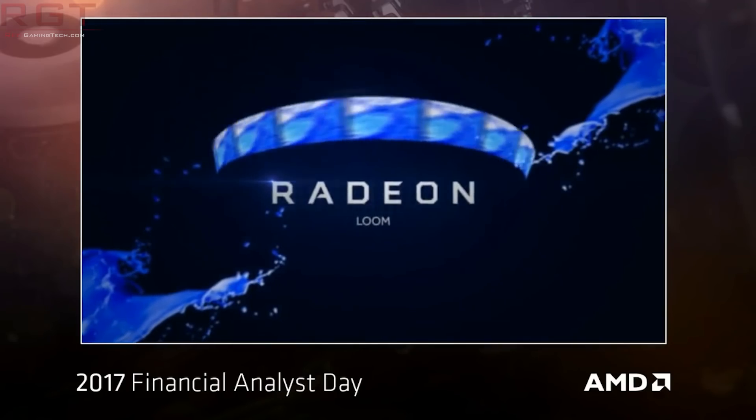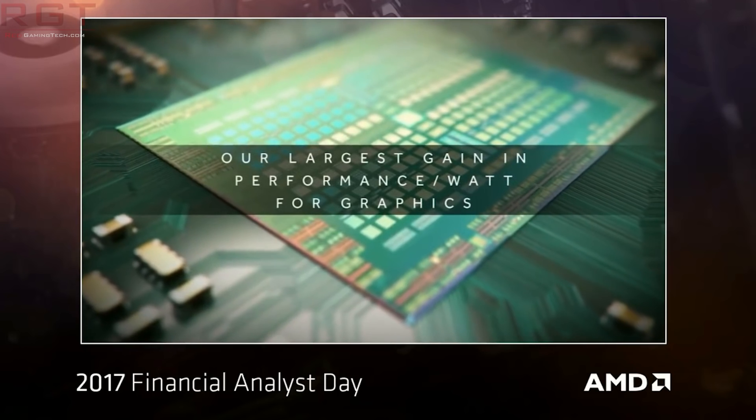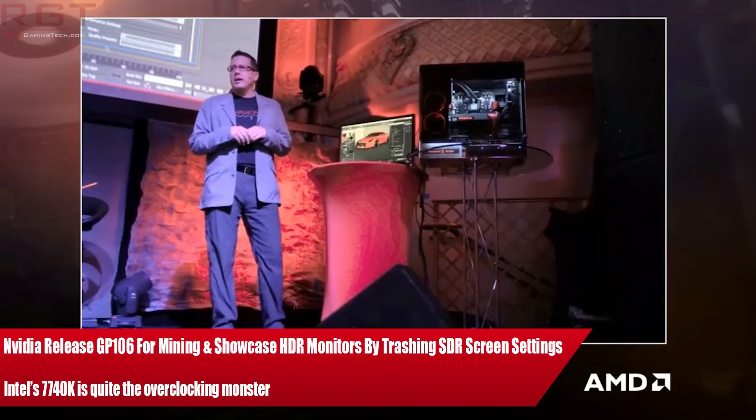Ladies and gentlemen, my name is Paul and in this Games.com video we're going to be discussing a plethora of news which has popped up over the past 24 or so hours, of course focused on the tech industry.